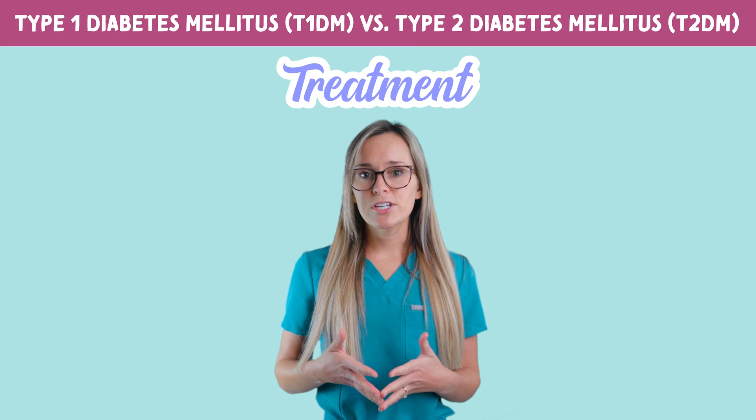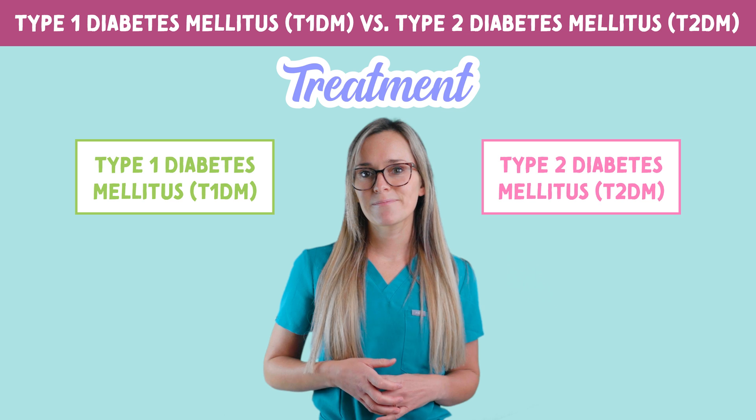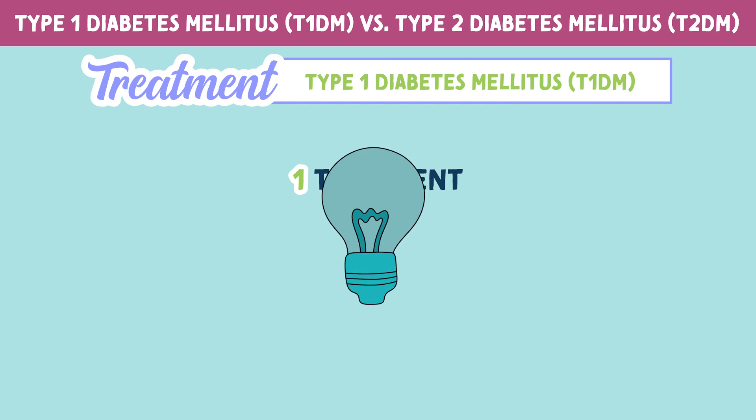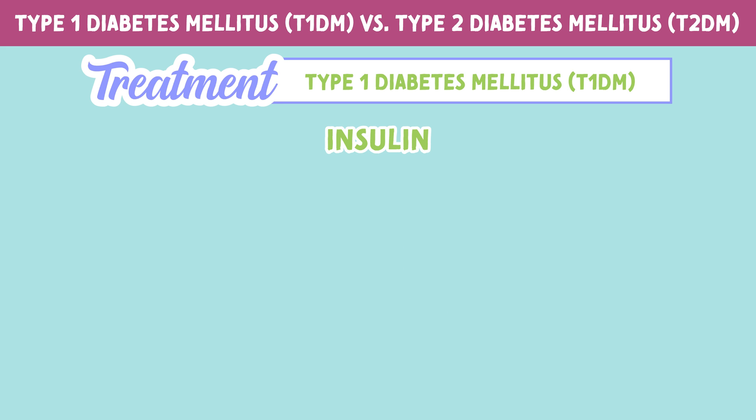Now let's take a look at treatment options and how they compare in type 1 and type 2 diabetes. There is one treatment for type 1 diabetes. You can remember this by thinking one for one. And that treatment is insulin. These patients are insulin dependent for life.